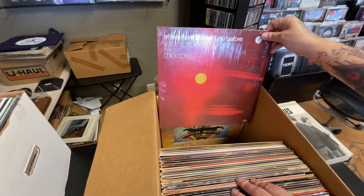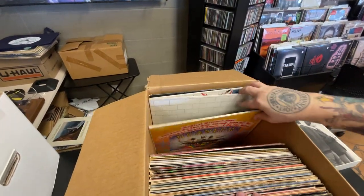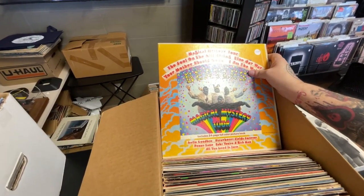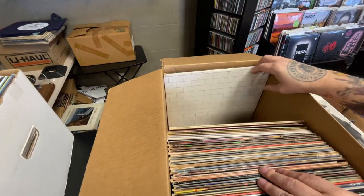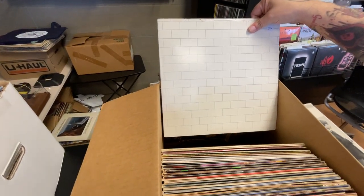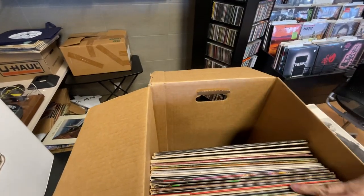Soundtrack to Woodstock, Return to Forever with Chick Corea — Where Have I Known You Before. Magical Mystery Tour by the Beatles, great psych album. The Wall by Pink Floyd, and some really nice clean Animals — Pink Floyd's Animals. That's our box — some good stuff in there.